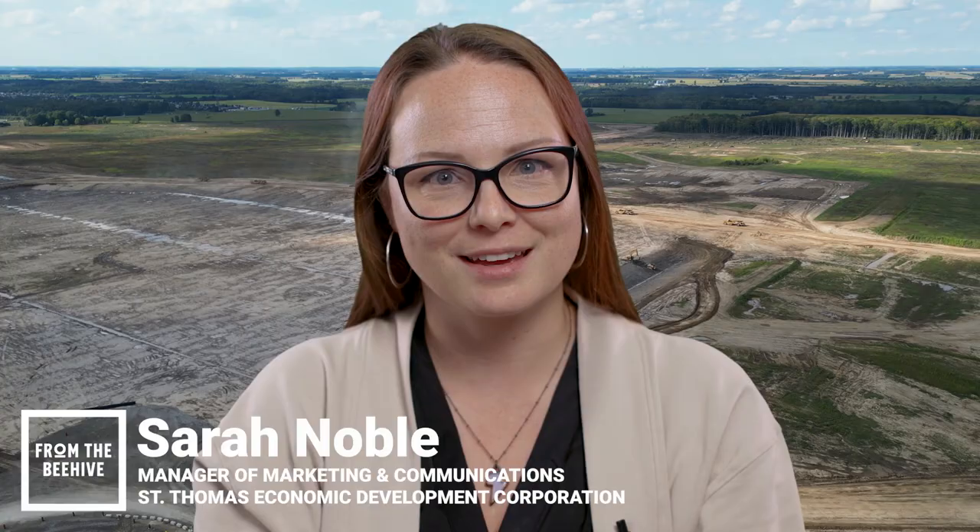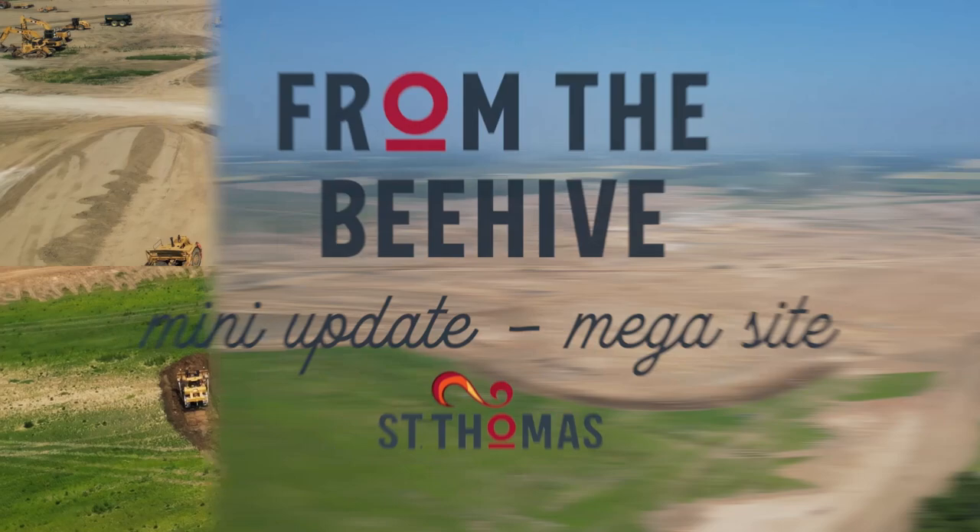I'm Sarah from St. Thomas Economic Development, here with another little update from the St. Thomas Megasite. This isn't like digging in your backyard sandbox, digging holes and building sandcastles all willy-nilly. A lot of consideration goes into creating a safe project, and that's where the geotechnical work for an industrial construction site comes in, to ensure the safety and efficiency of the project.